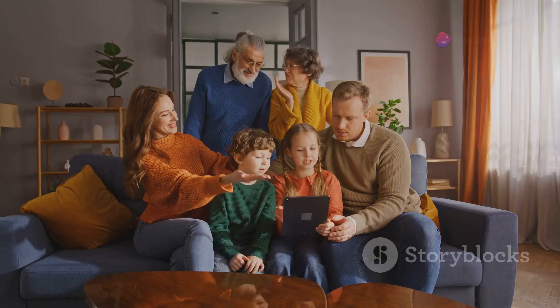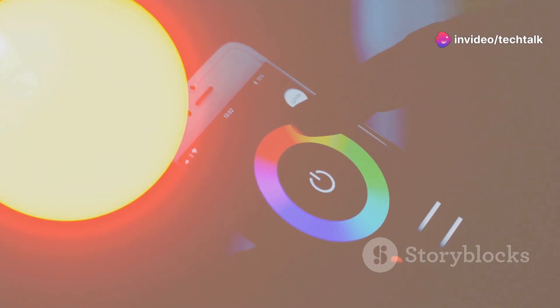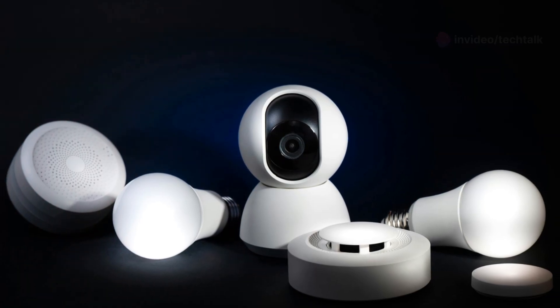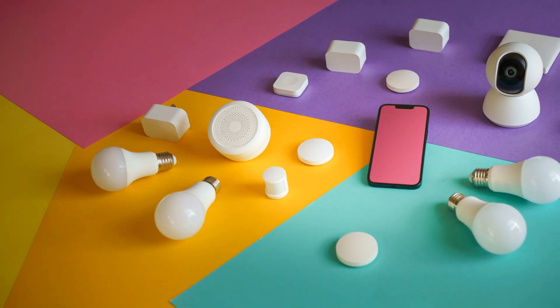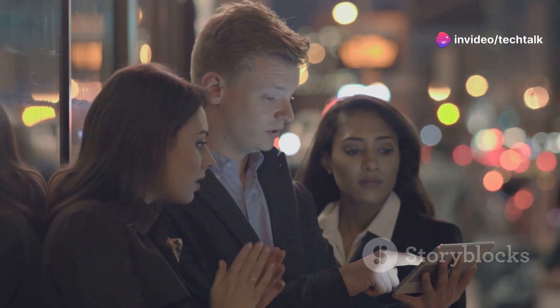Want to learn more about smart homes and all the cool things they can do? Head over to Tech Talk Central. We've got tons of videos, articles, and resources to help you create the ultimate smart home experience — from smart speakers to security systems, we cover it all. Tech Talk Central is your one-stop shop for all things tech.